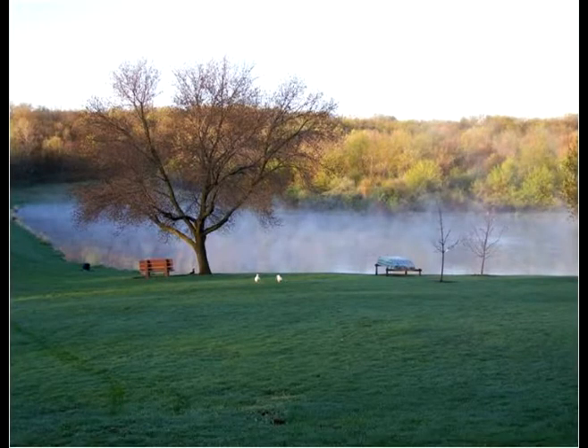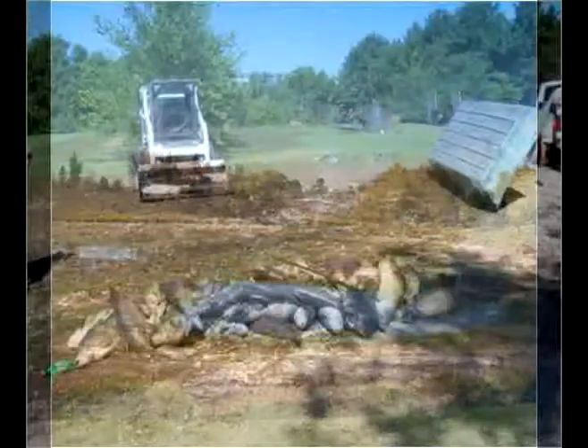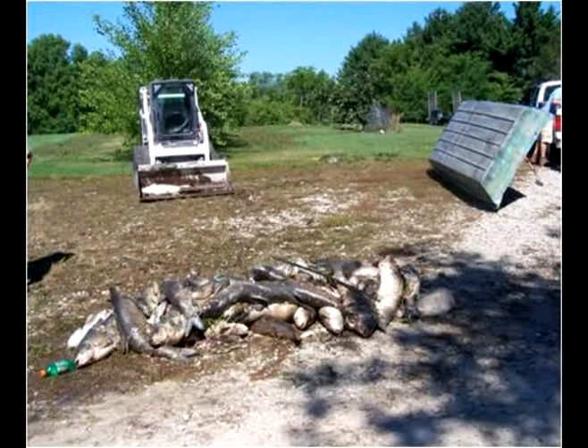The six-acre lake at Thomas Mitchell Park is a popular fishing spot for many anglers. For many years the pond has been slowly getting shallower due to erosion and sediment runoff from the surrounding watershed. Because of the poor water quality conditions, fish kills were occurring in the summer and winter.